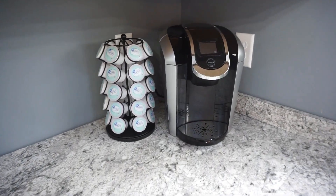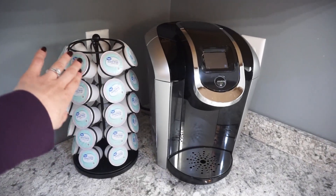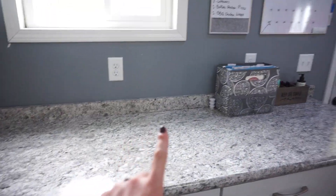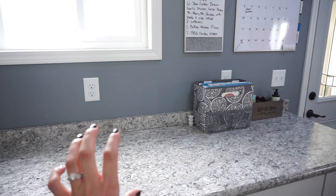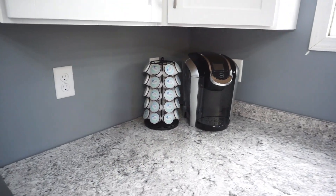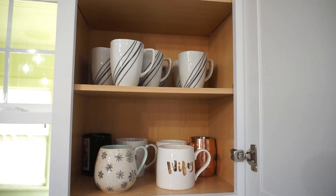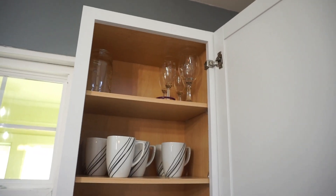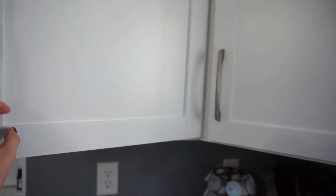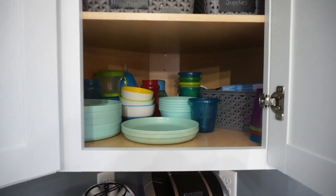Over in this corner I have our Keurig and our little K-cup carousel. I actually used to have it right here but it just felt very cluttered, so I tucked it under the cabinet and it's so much better — I don't know why I didn't do that before. And then up here I have coffee cups which obviously go perfect with the Keurig, and on top I have wine glasses because y'all know I need those during quarantine. Any other moms need a little extra wine during this time?